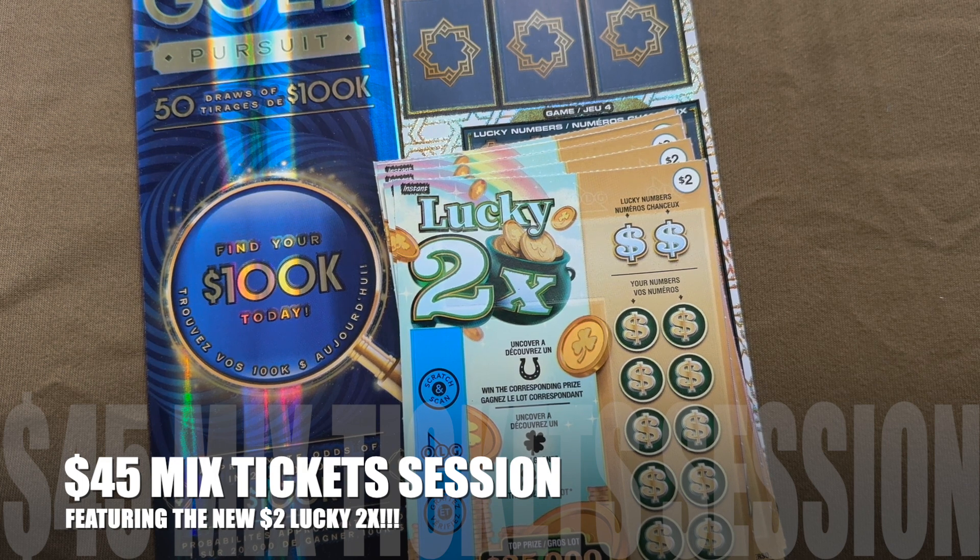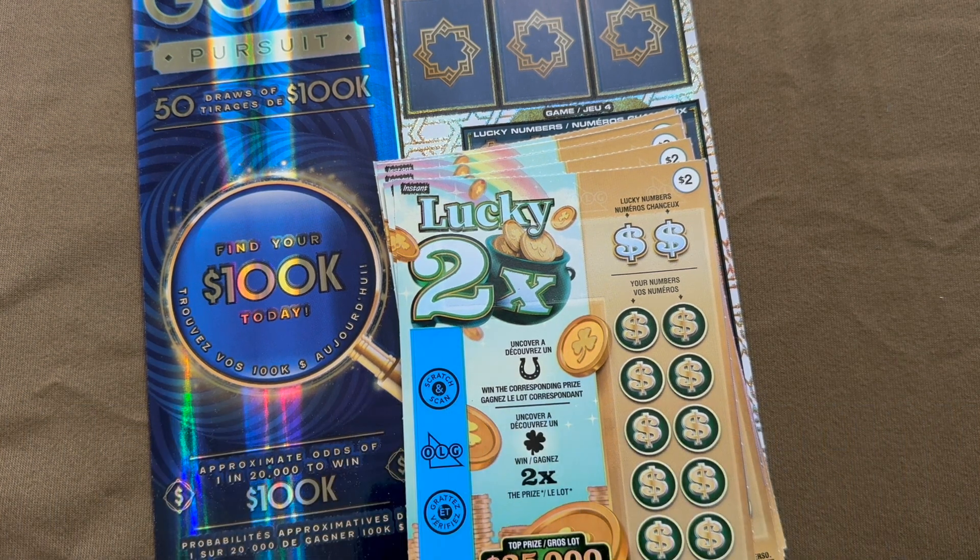Good evening everyone. Welcome to Bronte Lotto. It's Brian here. We have a $45 session.